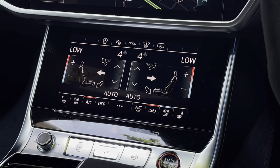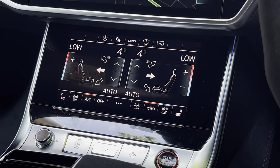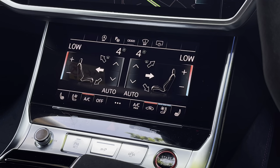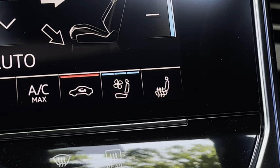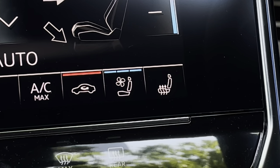Moving below this, we have the equally impressive digital dual-zone climate control which is very easily adjustable — simply move your finger up and down the screen to adjust the temperature. In the corner of this screen you also find the controls for the cooled and heated seats for both front passengers.